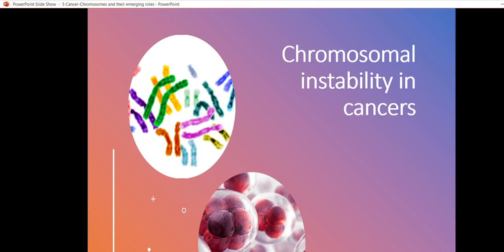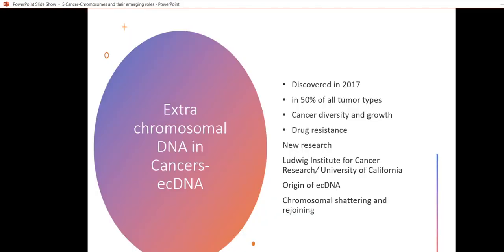What are extrachromosomal DNAs? These are DNA material present outside the chromosomes, not attached to chromosomes in cells. These were discovered first in 2017 and found in nearly 50 percent of all tumor types, and they seem to be important in cancer growth and cancer drug resistance.